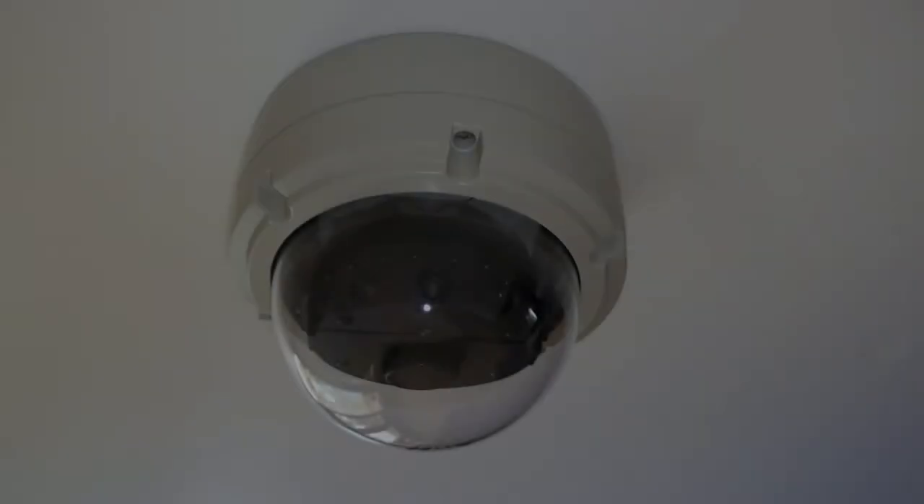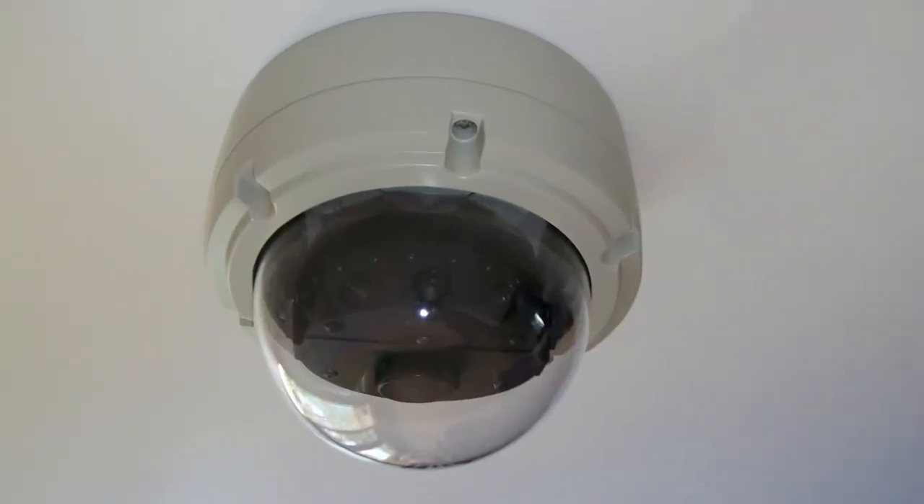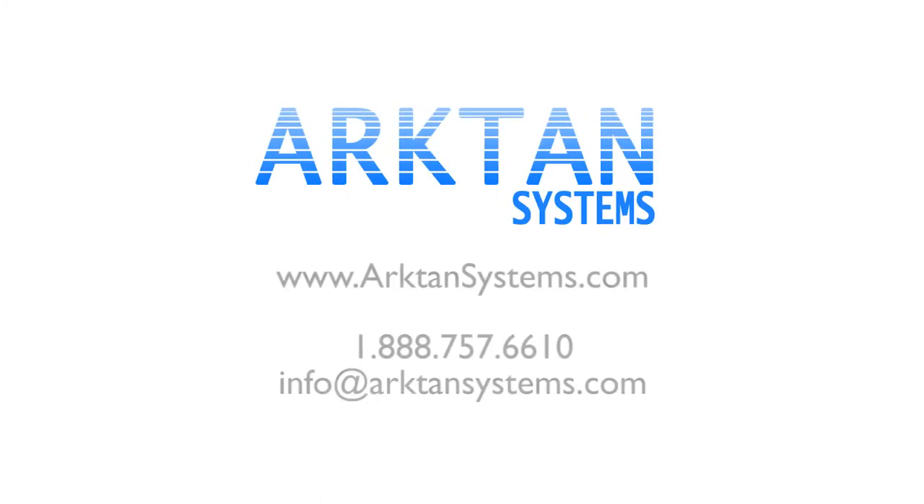Our energy-saving cameras, capable of capturing true color images at very low lighting levels, provide a green solution which translates into huge cost savings for our customers. For reliable security and unbeatable image quality, choose Arcton Systems' IP cameras.